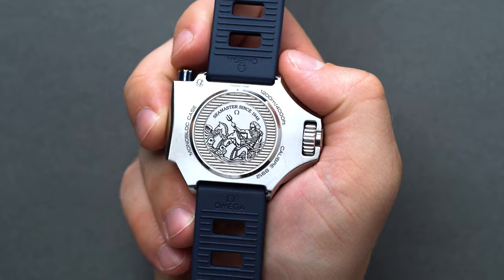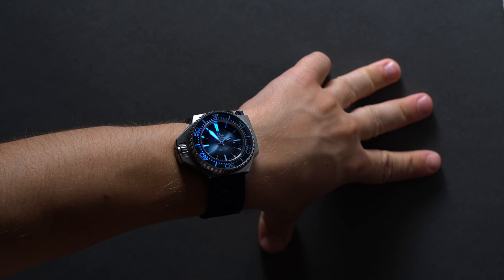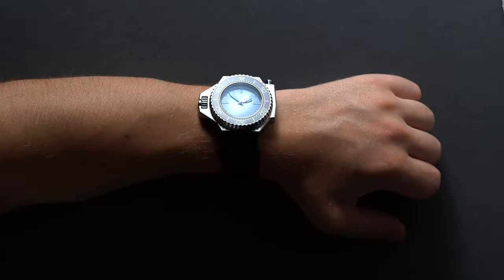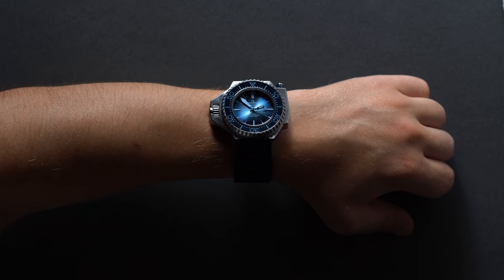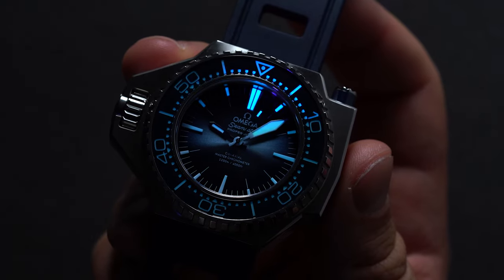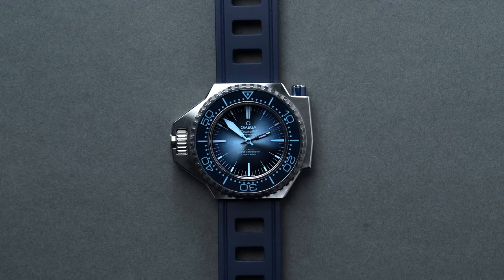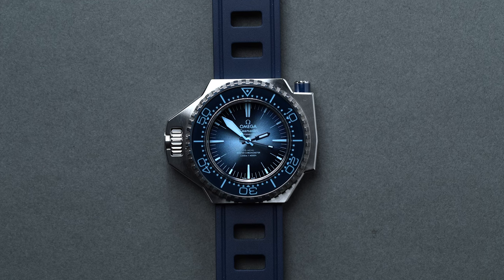Here's our only gripe with the latest Ploprof — and gripe is perhaps more of a critical observation. The SuperLuminova is there and it's there in spades, but the lume inset within the large minute hand and the triangle pip faux-imply pearl glow green instead of blue. It's fairly disrupting to the entire blue experience. Having this hand and the marker glow a different color than the rest of the elements may help a diver locate the time quicker, but let's be honest — 99% of folks purchasing this watch will not need to rely upon the lume for gauging time at depth. So maybe, just maybe, we would've liked to have seen the green swap for blue.